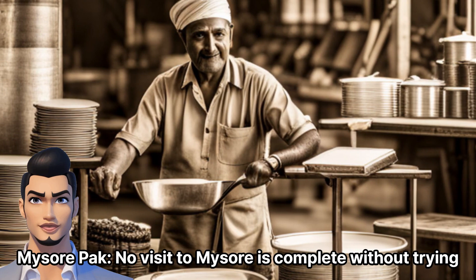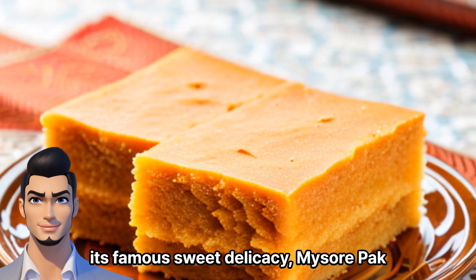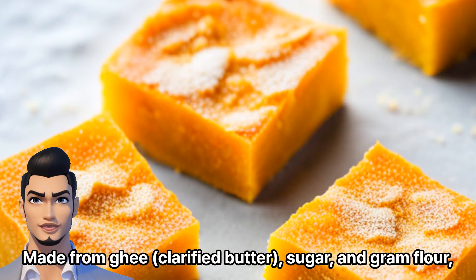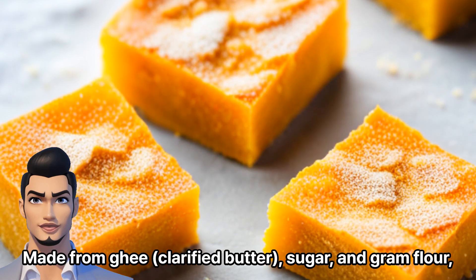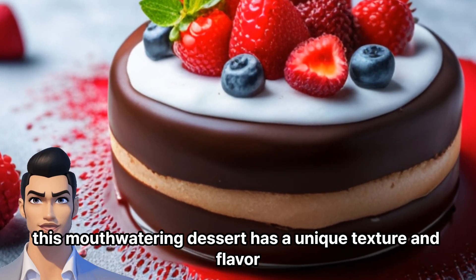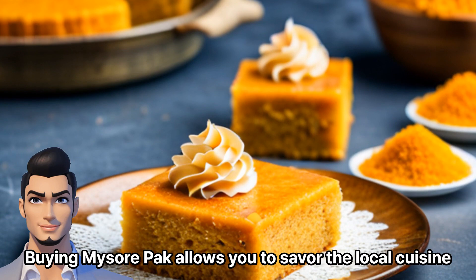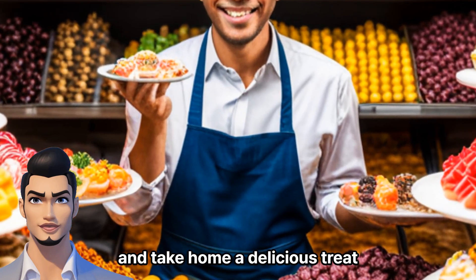Mysore Pak: No visit to Mysore is complete without trying its famous sweet delicacy, Mysore Pak. Made from ghee-clarified butter, sugar, and gram flour, this mouthwatering dessert has a unique texture and flavor. Buying Mysore Pak allows you to savor the local cuisine and take home a delicious treat.